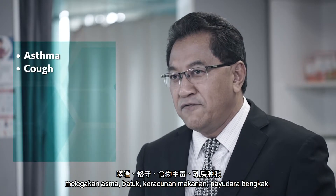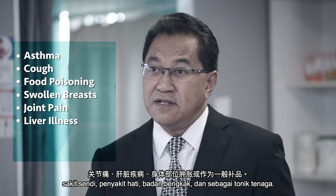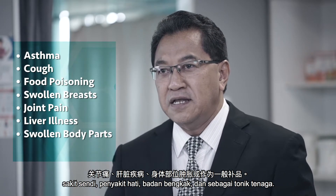Traditionally, Tiger Milk Mushroom is used to relieve asthma, cough, food poisoning, swollen breasts, joint pain, liver illness, swollen body parts, and as a general tonic.